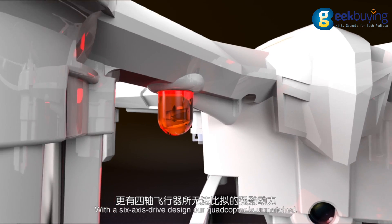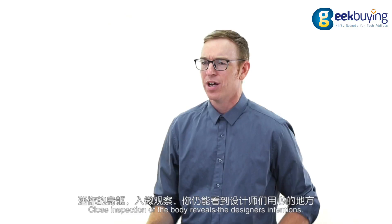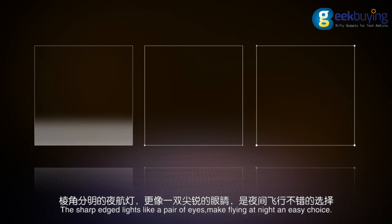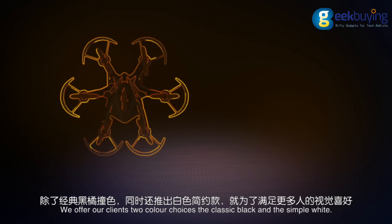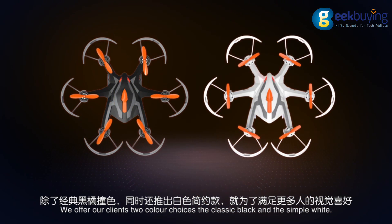With the 6-axis drive design, our quadrocopter is unmatched. Close inspection of the body reveals the designer's intentions. The sharp-edged lights like a pair of eyes make flying at night an easy choice. We offer our clients two color choices: the classic black as well as the simple white.